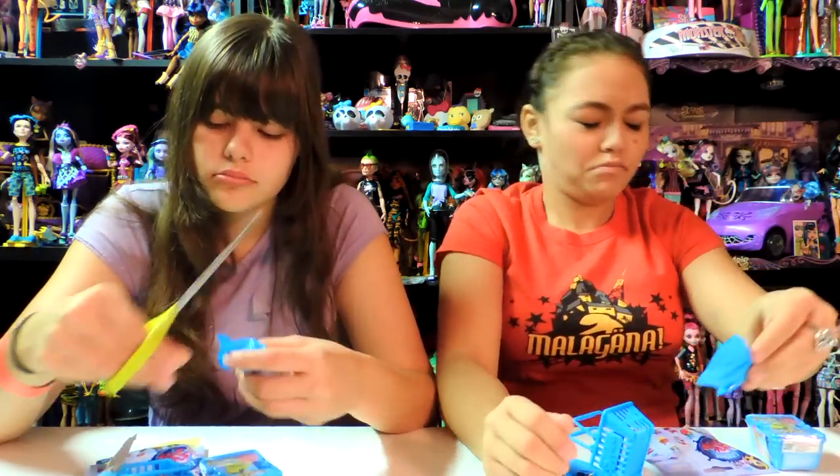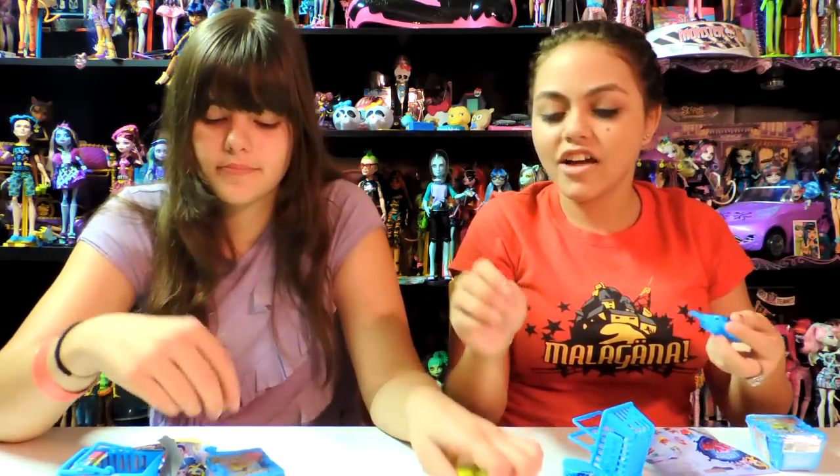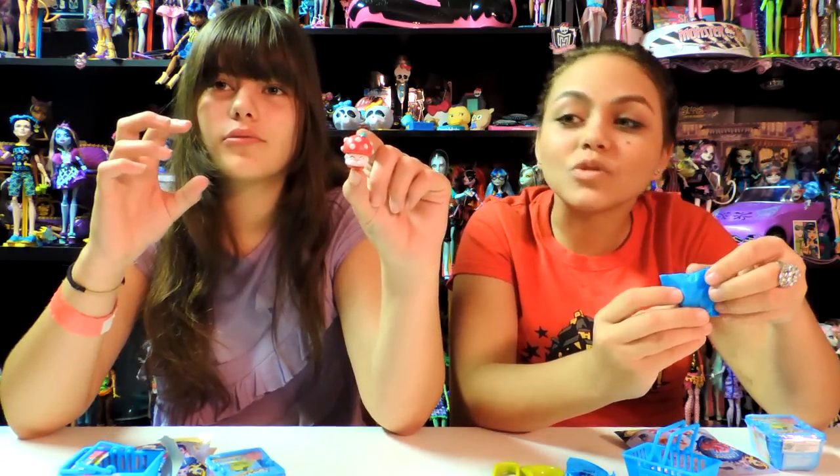Shake it up! I got one we've never gotten before! What is this? A tomato! That's a mushroom. That's not a tomato. Looks like a tomato. Looks like a mushroom.